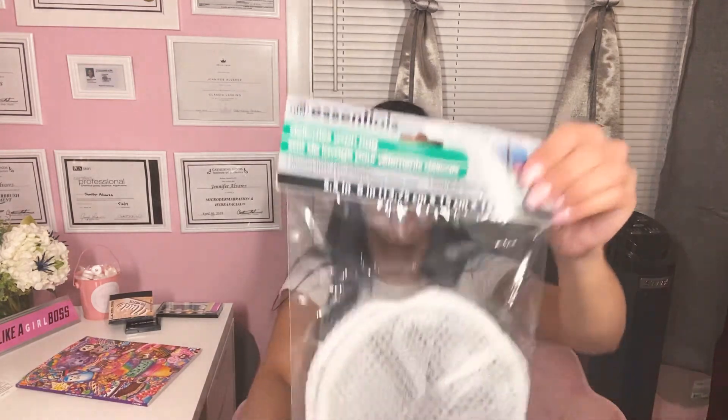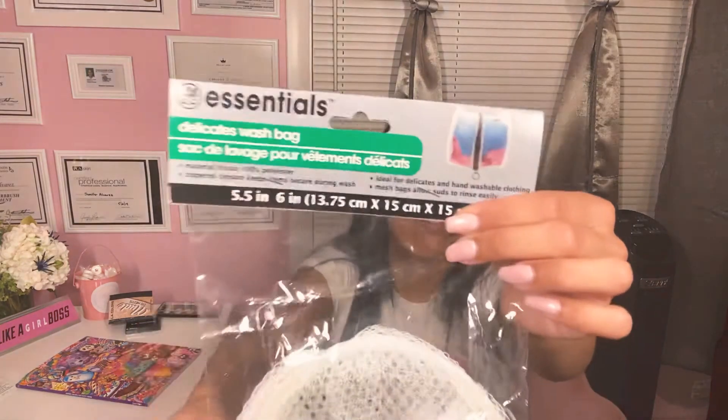Next I bought this mesh bag that I'm going to put my bras inside while they go in the wash, so that way they don't get ruined. $1 — I've seen these at TJ Maxx for like $3.99, so you can save a lot if you go to Dollar Tree first.